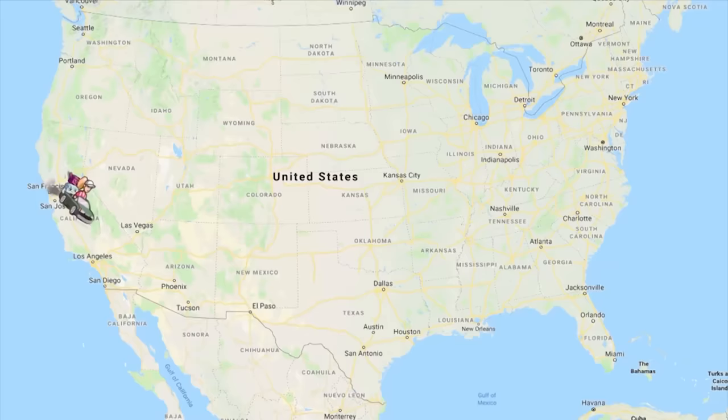So we're gonna be driving from California to Florida, and we think it's gonna take at least six or seven days, but we're not really on a tight schedule. So it could be up to 10 days — we'll just have to wait and see.